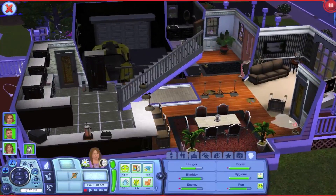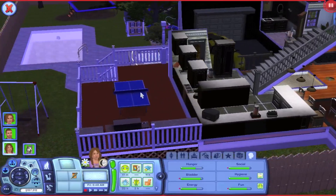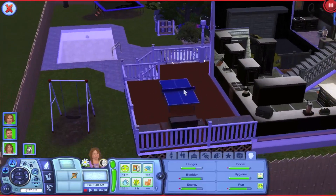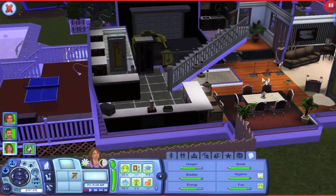Another change I made: instead of having a table outside, I got rid of it and put in a ping pong table. Every time my Sims ate, they would go outside even if it was zero degrees, and I didn't like that, so I took it away.